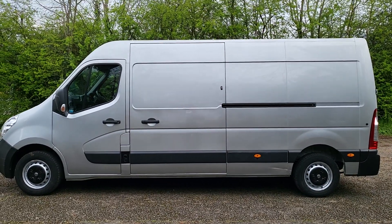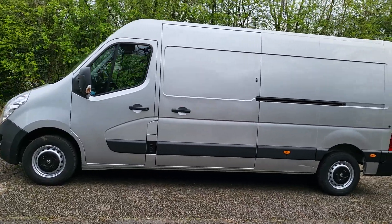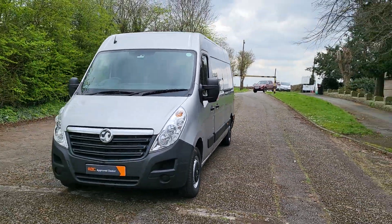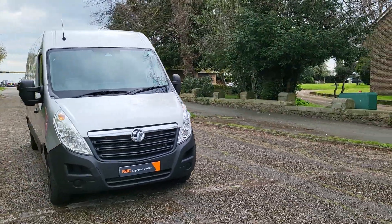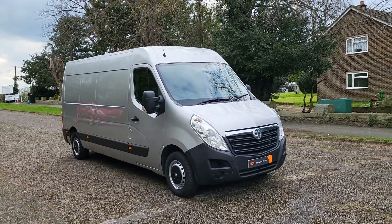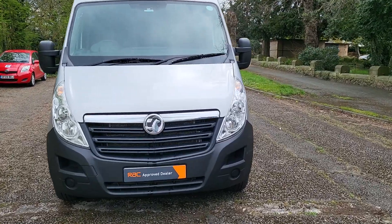My name's Steph, my number's 07535 597941, landline 02162414104. Give us a call. Megan's my daughter — she does all the pictures, videos, and finance. It's 10 grand for the van — 69-plate, you won't get a Transit for this. It's one owner from new from a lease company. Need any more info, give a shout. Have a good day, cheers, bye!